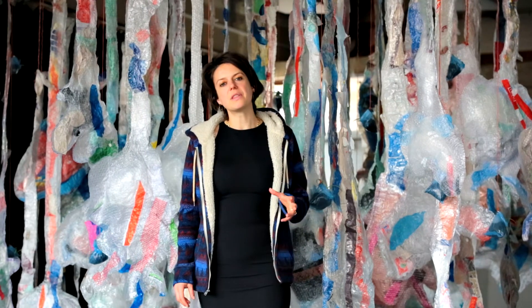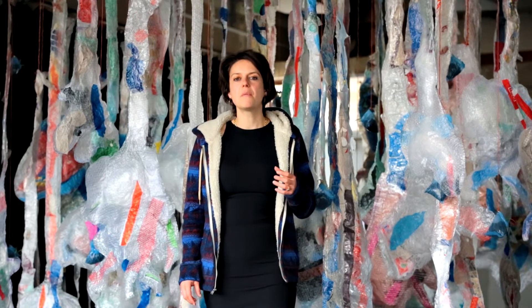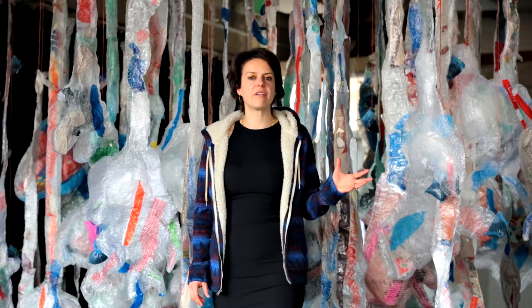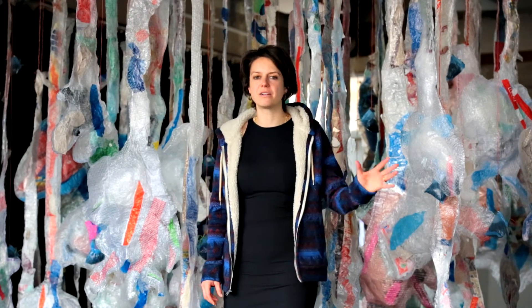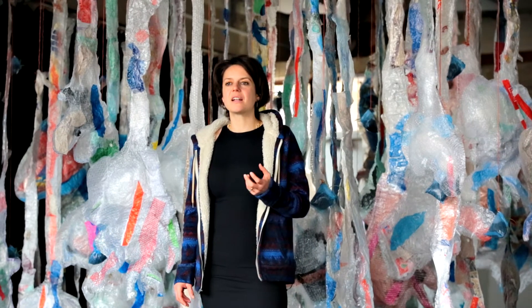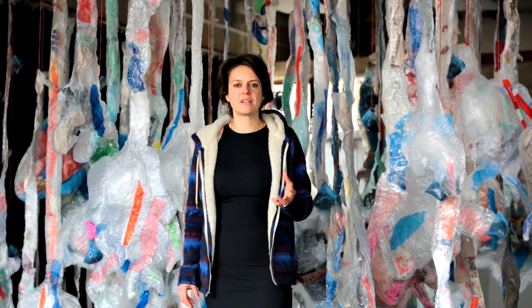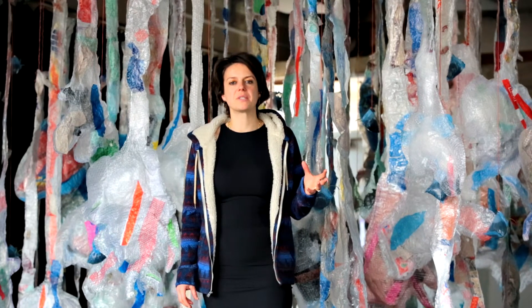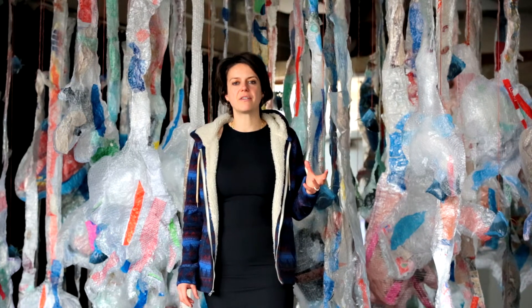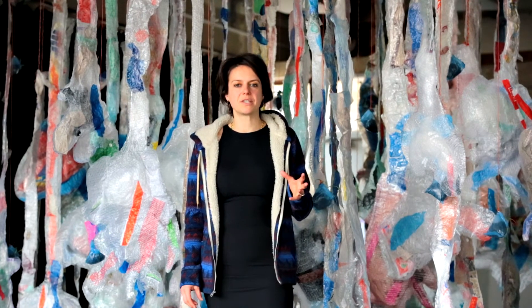And I started to think, how were these objects getting to the ocean? And of course, there's various ways, but some would have entered canals and rivers, far — potentially miles inland — and travelled out to the open sea. And I started to think, how can I visualise the interconnectivity of all water systems to help raise awareness of how important it is to look after all aquatic ecosystems?